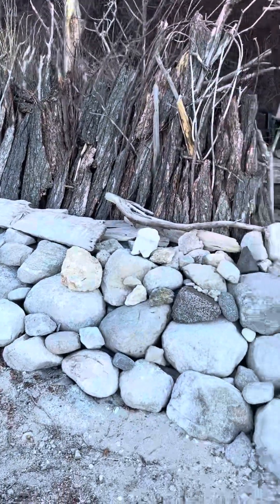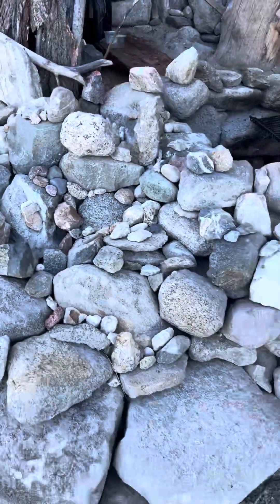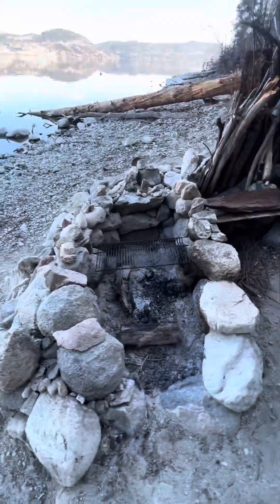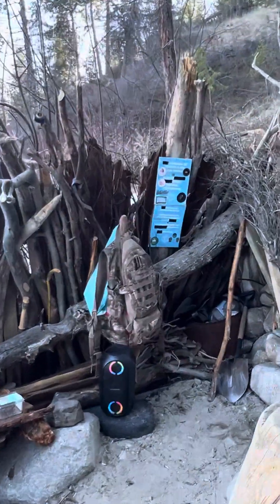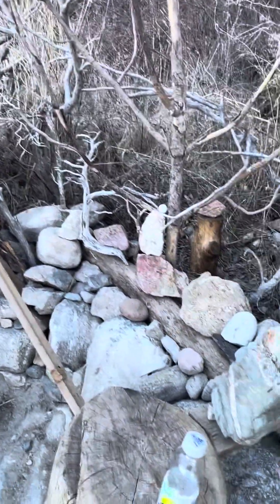I spent the last two months building this little camp on the beach — I call it the cottage. Everything here is collected from the shore.